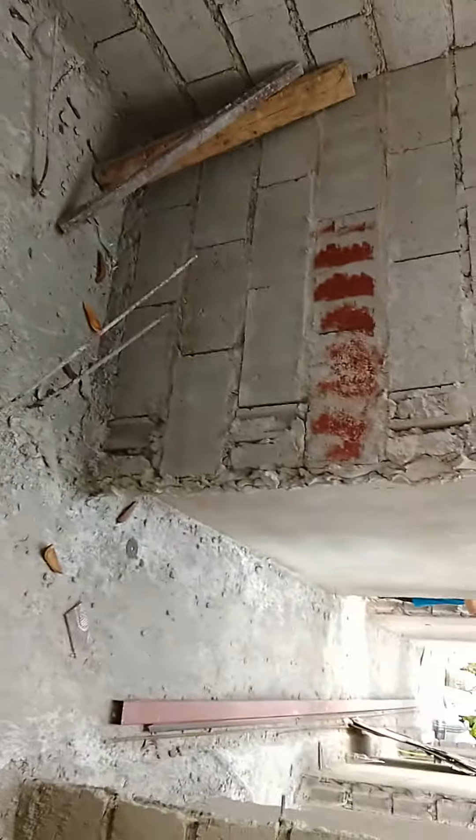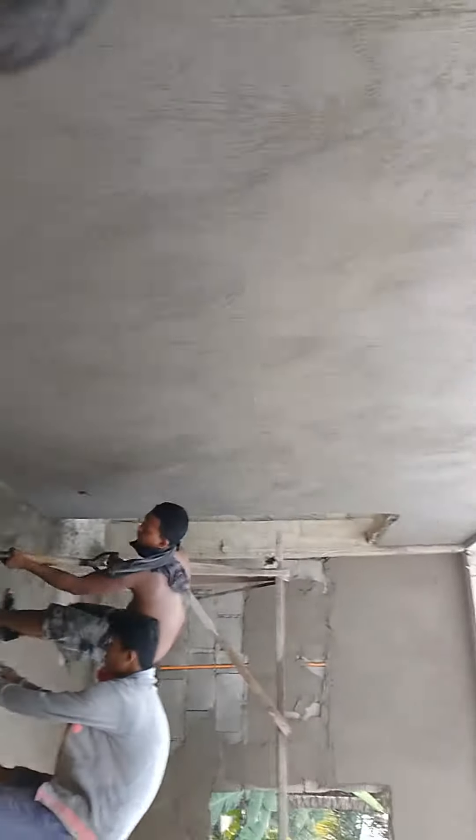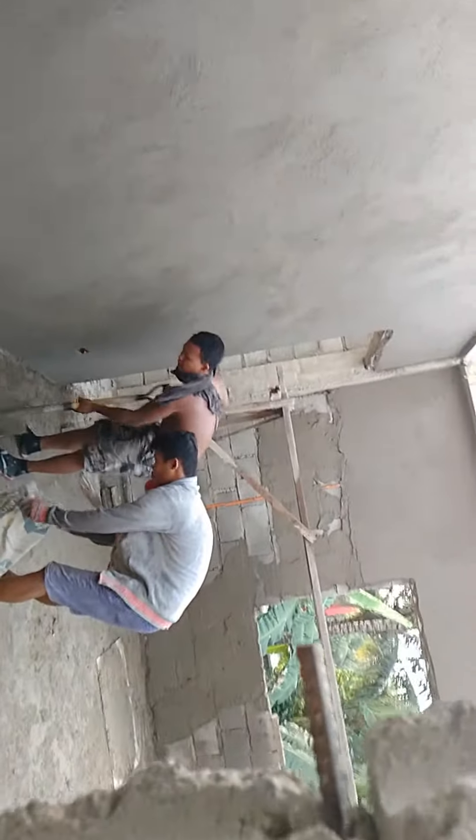So now, master bedroom — it looks very nice. We can't go into the closet because they're doing something.